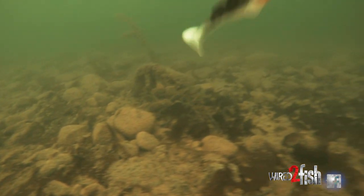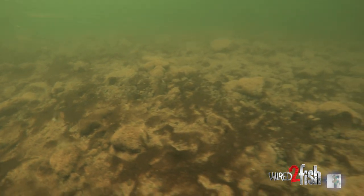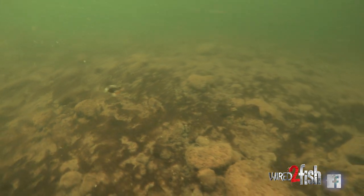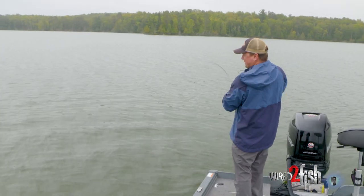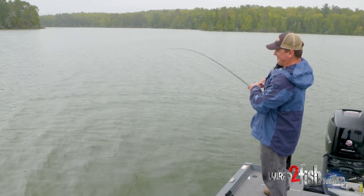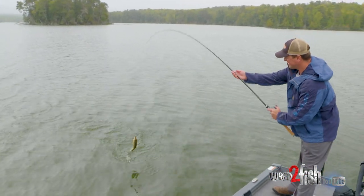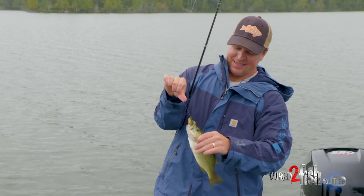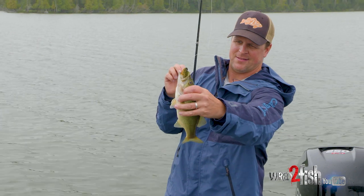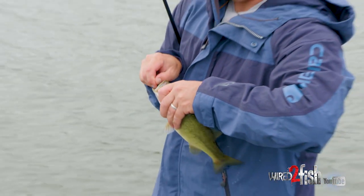Drop the rod and just do a nice slow steady reel. If I feel that bait rise off the bottom, I'll just kill it and let it hit bottom. You can envision it along the structure — it comes up, I kill it, comes down, comes up, comes down. Found another little fish. I've found my lineup, so I'll just keep making that cast to the same spot.